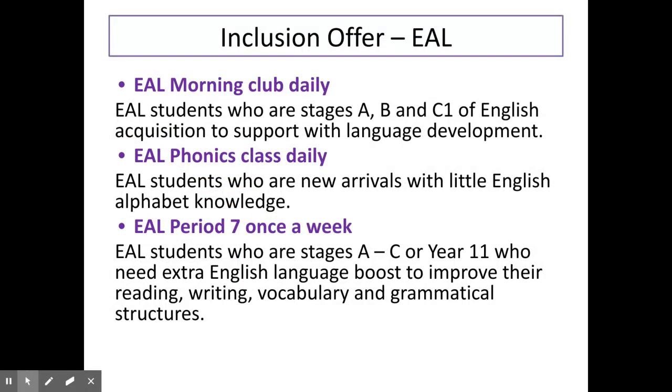For learners with English as an additional language at stage A, B or C1 of English, we offer a daily morning English class. For those learners who are new to English, we offer a daily phonics class. For those learners who need an extra boost with their English to support their reading, writing or spelling skills, we have an after-school club once per week.